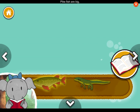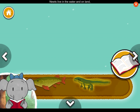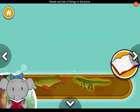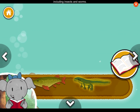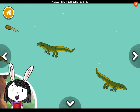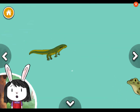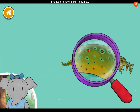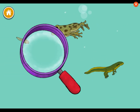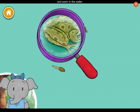Newts eat lots of things in the pond, including insects and worms. Newts have interesting features that make them look a little like a frog and a little like a lizard. I notice the newt's skin is bumpy. This frog has long back legs that help it hop around on land and swim in the water.